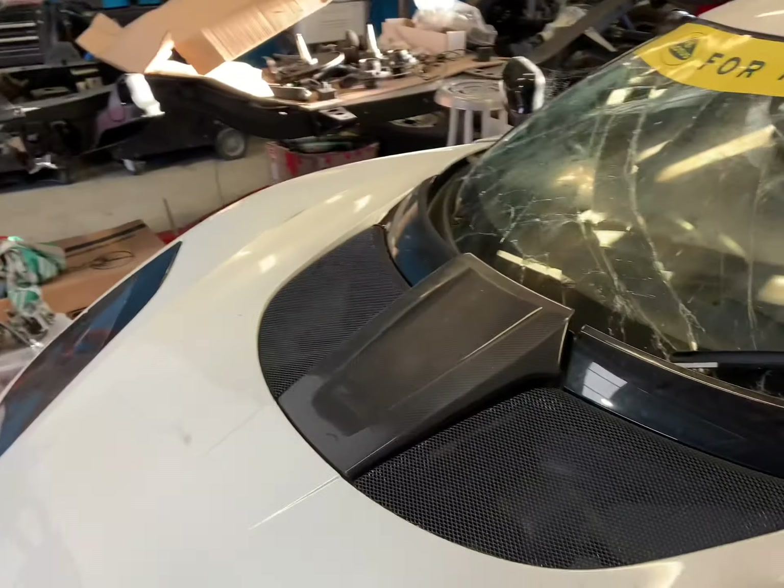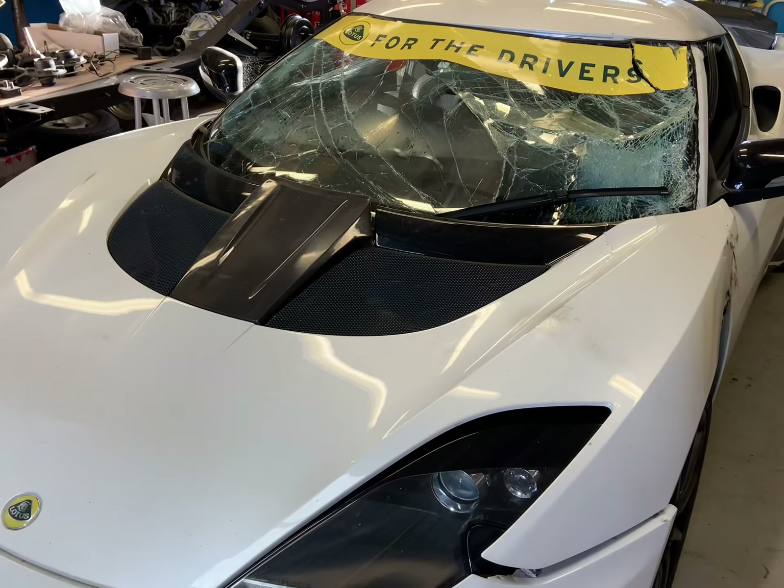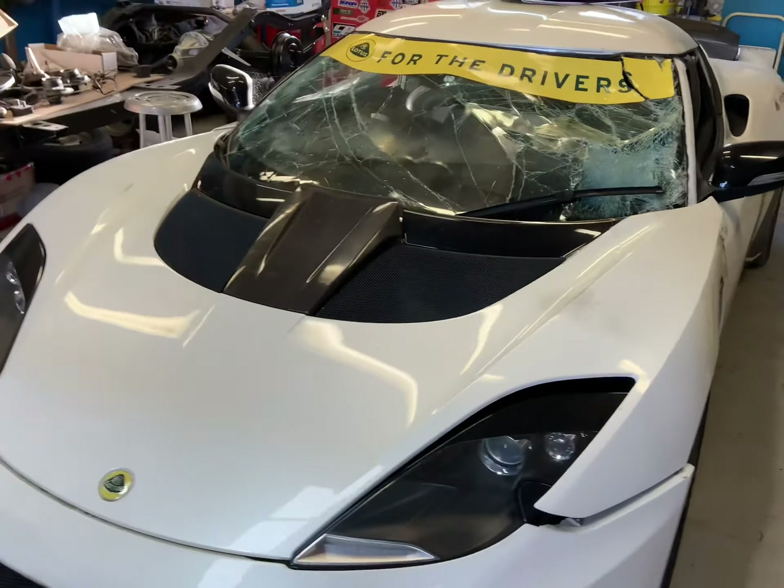We've got a Lotus in here that's hit a tree, unfortunately. A mate of mine from Darwin bought it from an auction. We never realised it was as bad as it probably is. But it'll give us something to pull apart, see the majority of the damage once it's apart and figure out what we can do.